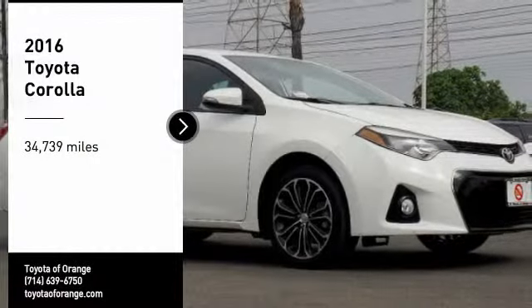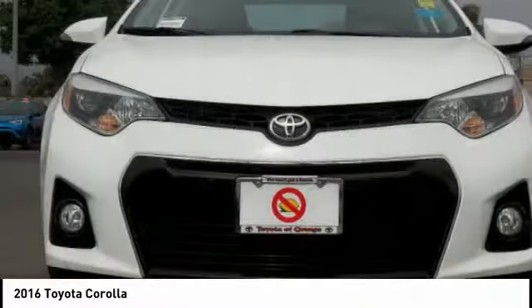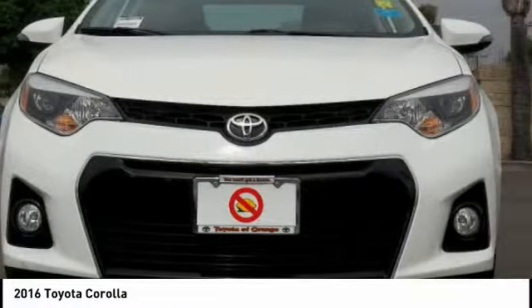You are going to love the 2016 Corolla. The Corolla is still a great option for those who want dependability, comfort, and value.